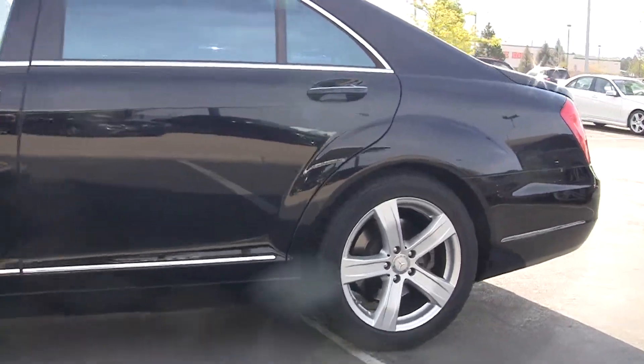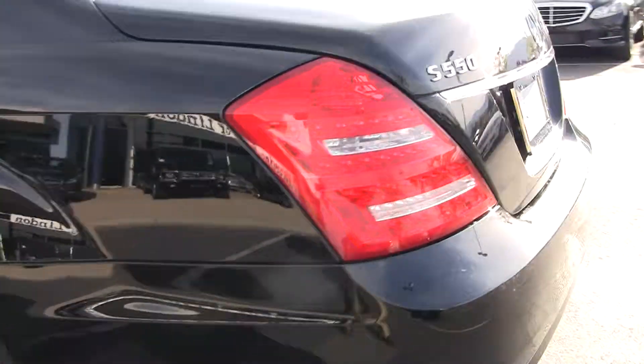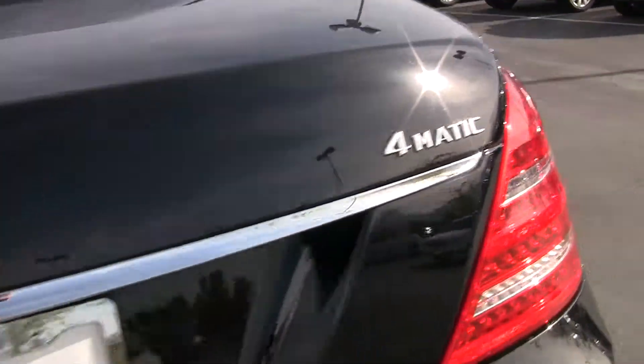As you can see, this is in fact in fantastic condition. It is, of course, 4MATIC — 4MATIC means it's an all-wheel drive vehicle.